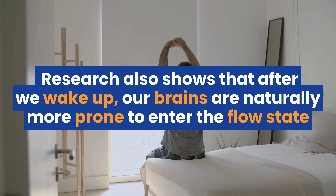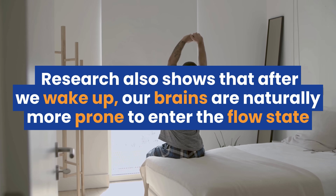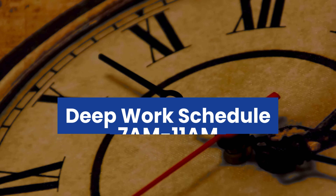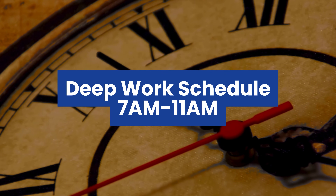Research also shows that after we wake up, our brains are naturally more prone to enter the elusive flow state — where the work just flows, your sentences appear on the screen one after another, you almost lose track of time, and everything becomes effortless. So start in the morning when your brain is fresh and you haven't yet depleted your energy. For example, 7am to 11am — a nice four-hour block to get your writing done.